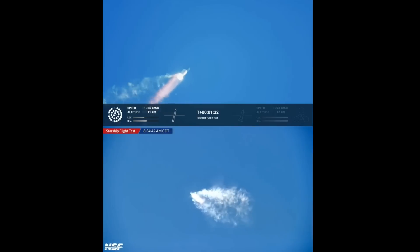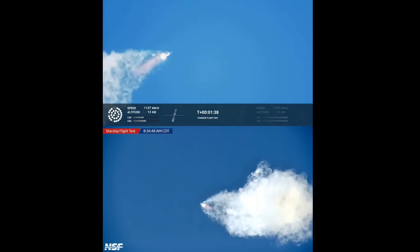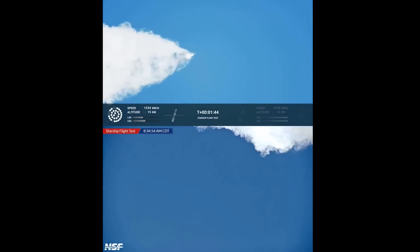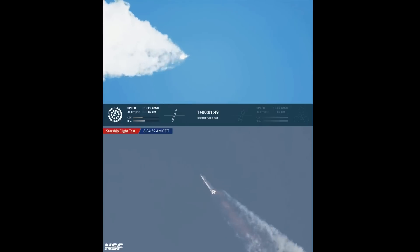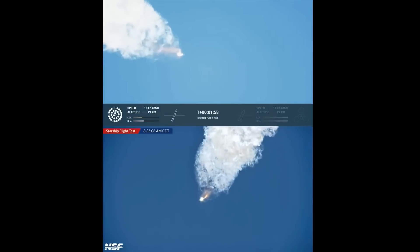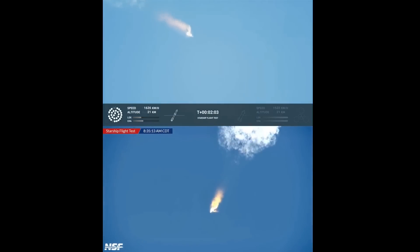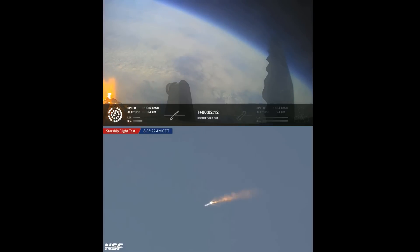Continuing to watch the first stage as we head downrange. 100 seconds into flight. Our next major activity is going to be shutdown of the first stage — Houston Tracking Station now acquiring the vehicle. With shutdown we will get separation of Starship and Super Heavy, and ignition of the Starship engines. When Starship separates, we light up six engines in a staggered sequence.